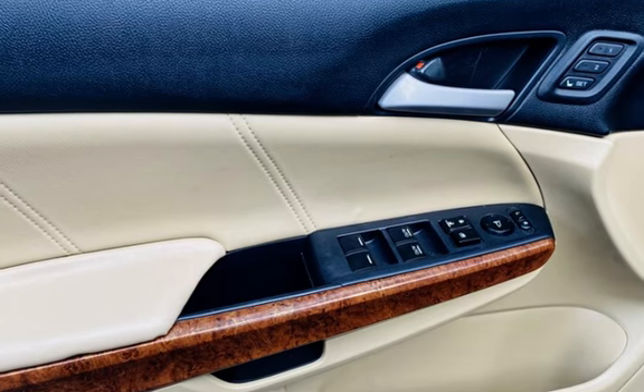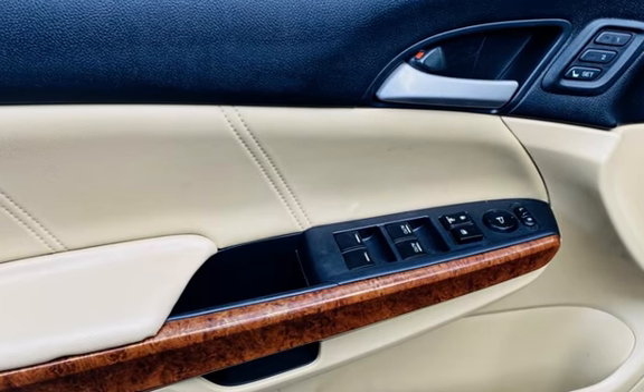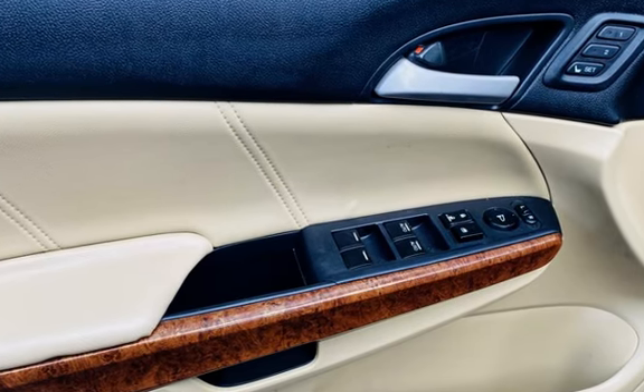Child seat anchors, power door locks, stability control, traction control, wireless data link, power windows, and window defogger.